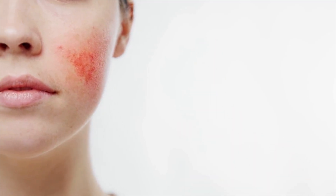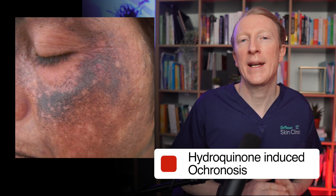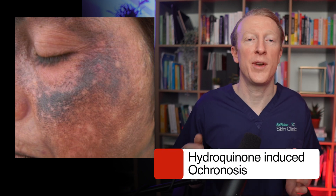Hydroquinone is another topical cream that's been used to treat hyperpigmentation. However, it's been associated with more side effects, such as skin irritation, contact dermatitis, and a condition called ochronosis, which is like a bluish-black discolouration, especially in people with darker skin types. Due to these adverse effects, hydroquinone has been removed from cosmetics in several countries.